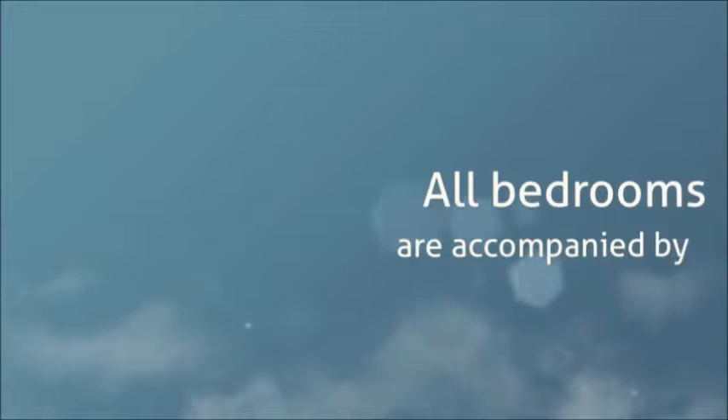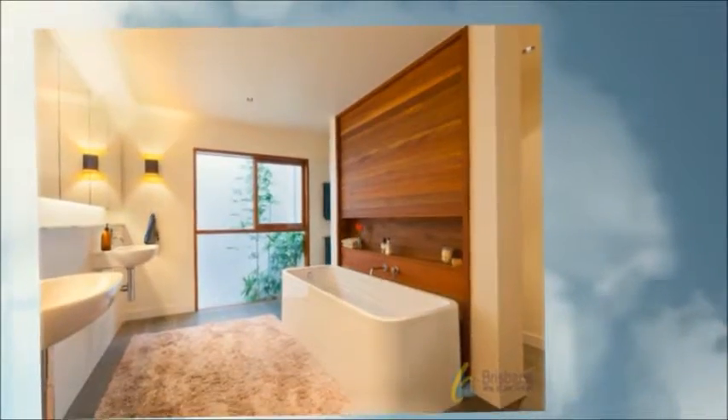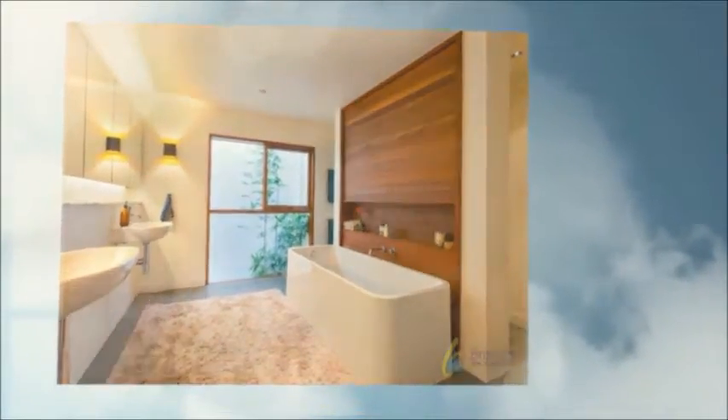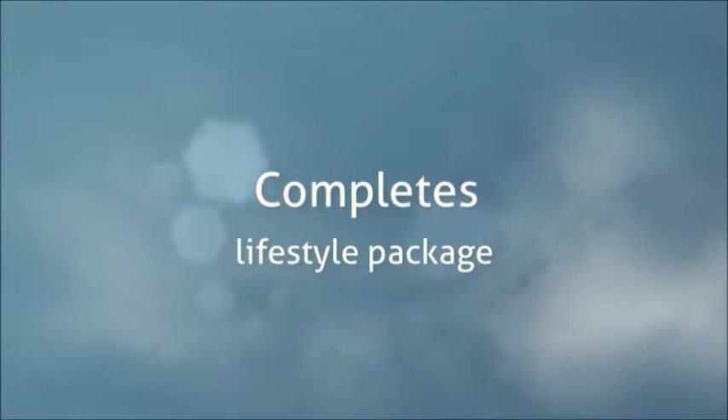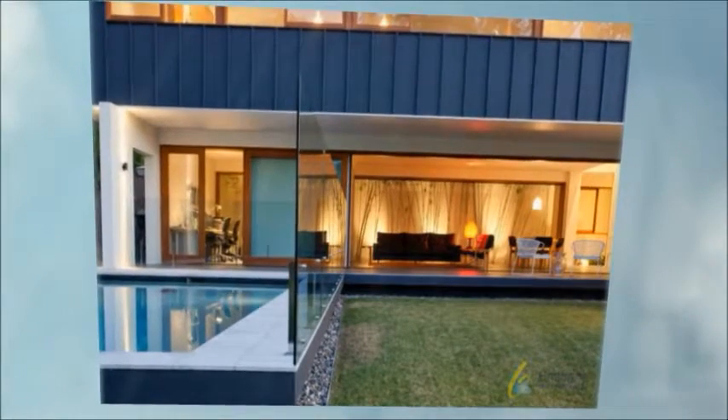Just a minute's walk to Fig Tree Pocket Primary, Montessori, bus, and parks, the location is excellent with restaurants, cafes, and Indooroopilly Shopping Town just minutes away. Nudgee Junior College and high schools are also close by. Arrange your private viewing today.